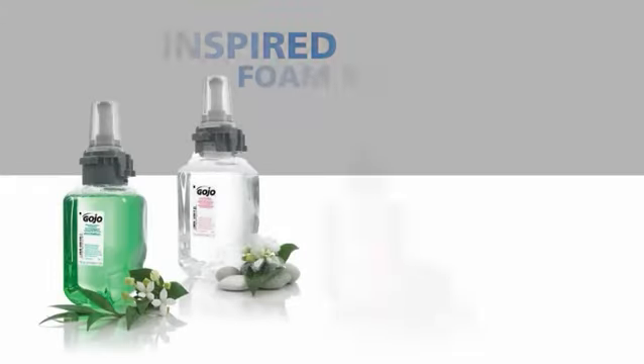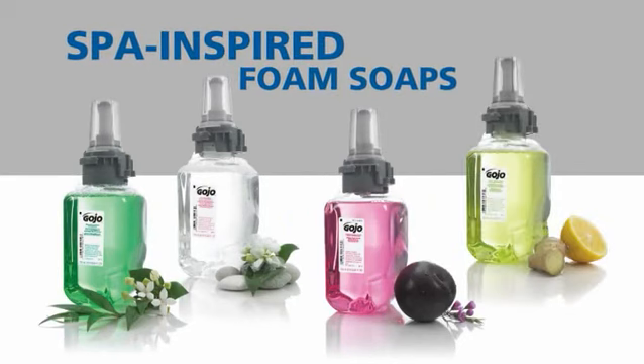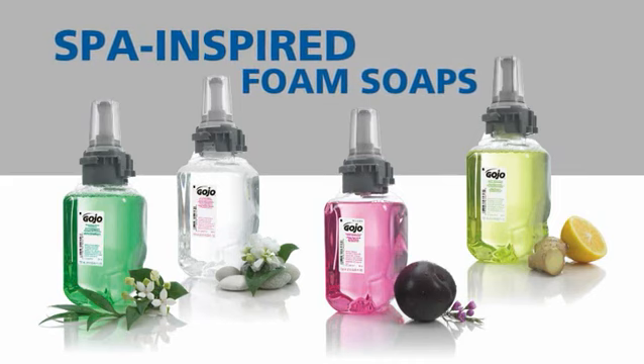You can't help but notice the vivid soaps of the ADX system. Not only does this help custodial staff monitor content level, but the inviting colors and spa-like fragrances delight users.